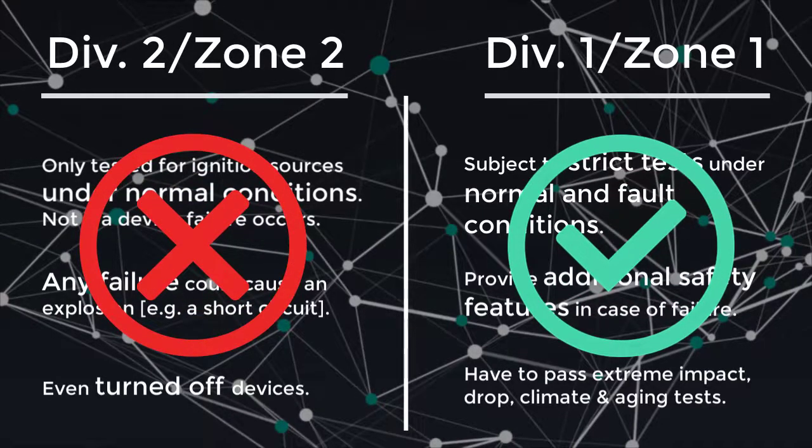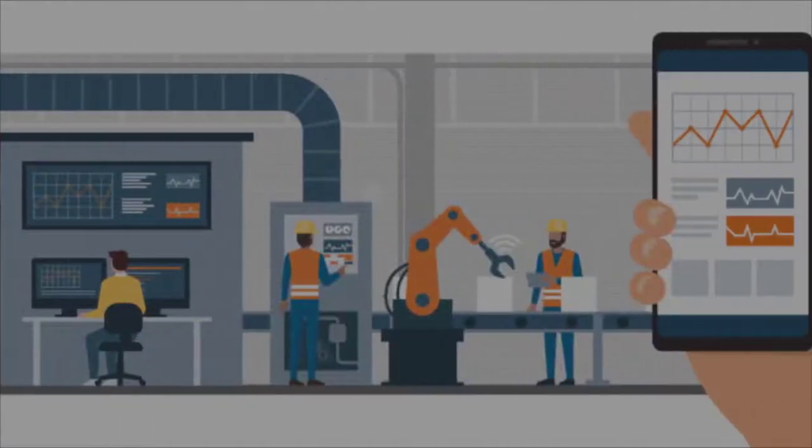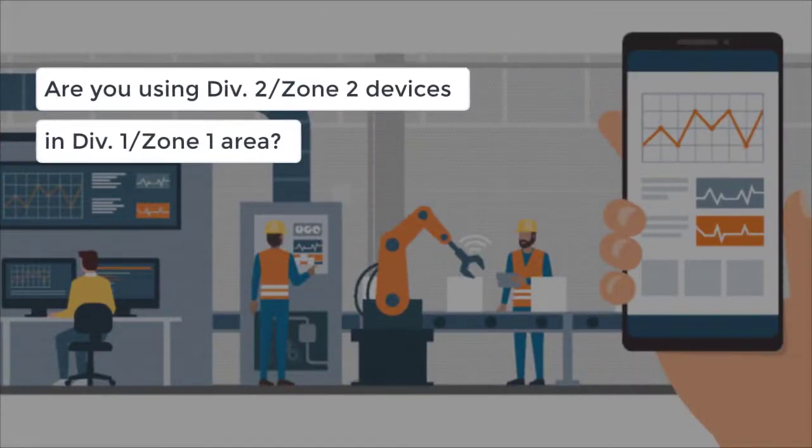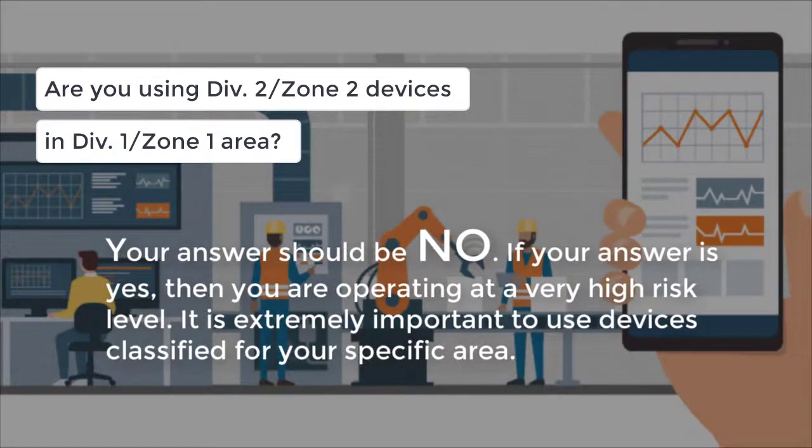Your answers to the following questions can help determine whether the smartphones, tablets, scanners, and other mobile devices in your plant are putting personnel, assets, and the environment at risk. Are you using Zone 2 or Division 2 devices in a Zone 1 or Division 1 area? Your answer should be no. If your answer is yes, then you are operating at a very high risk level. It is extremely important to use devices classified for your specific area.